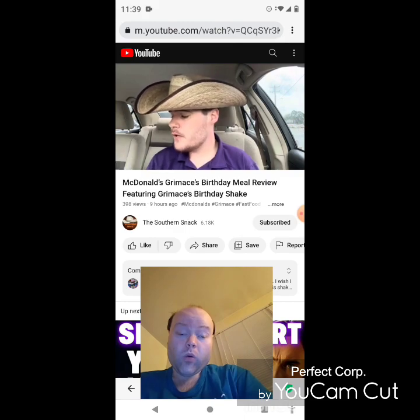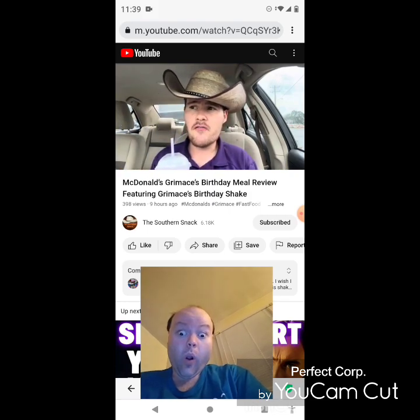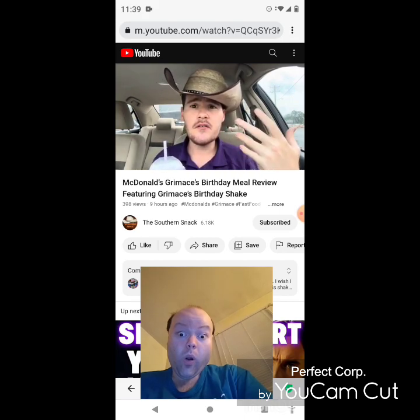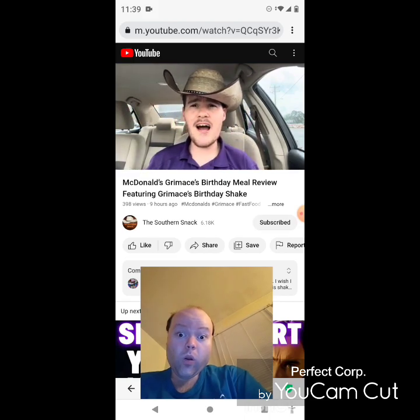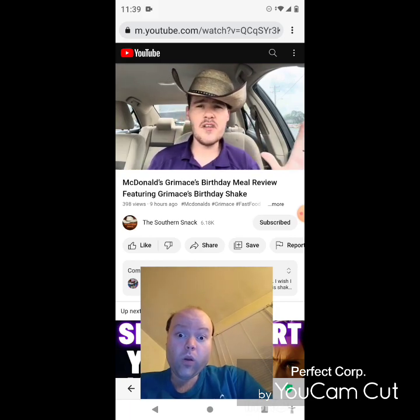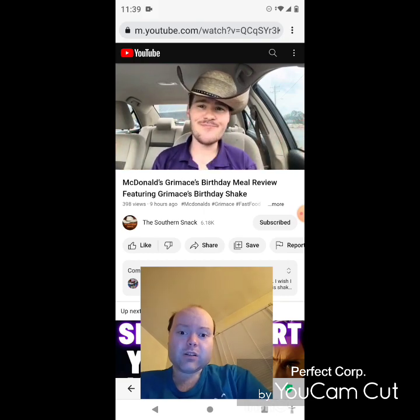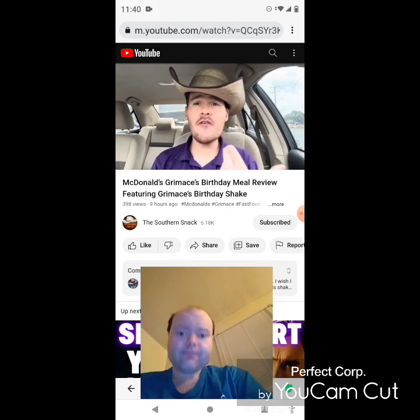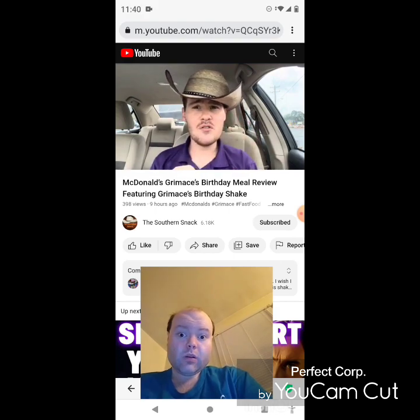I might have to go get another at some point. That's going to get a solid eight and a half — very refreshing, very fruity, the flavor definitely hits. Maybe not my favorite mixed berry item of all time, but it's very solid. Go try it out — new Grimace Meal, limited time only at McDonald's. I'm disappointed they kind of shoved Grimace in the closet with their other characters and then randomly brought him back. Bring him back for good! Keep doing fun shakes like this — if you do a Birdie birthday, we want a banana milkshake or banana pudding. Hope you enjoyed this review!